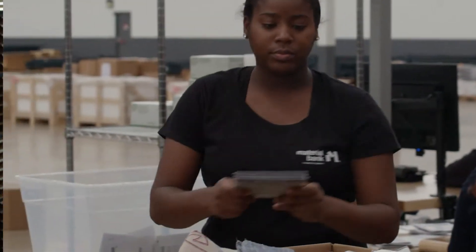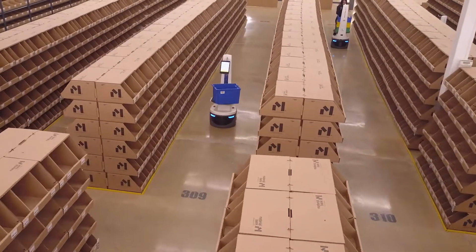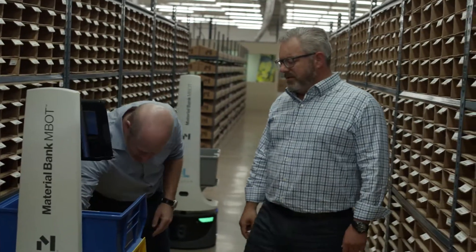Material Bank really solves a huge problem for both designers and manufacturers. What we've done is we've built an extremely complex fulfillment operation. We want to eventually house half a million, a million, could be two million different SKUs.